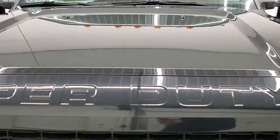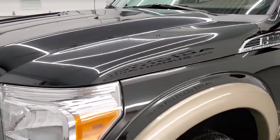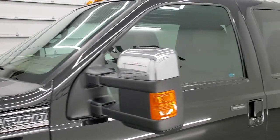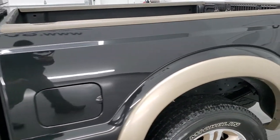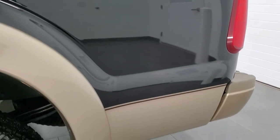Tuxedo black over pale adobe is the color scheme and we shoot all of our videos in 1080p, 60 frames per second so if you have HD capabilities on your computer, tablet, smartphone, or television, I highly recommend turning them on right now because it is your best way to check out the quality, condition, and options of the truck before seeing it in person.